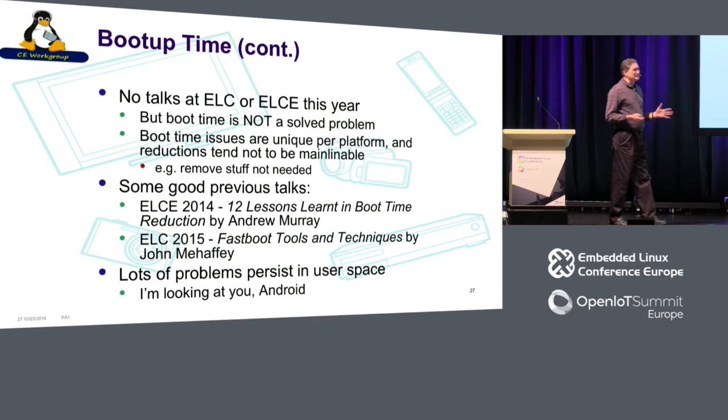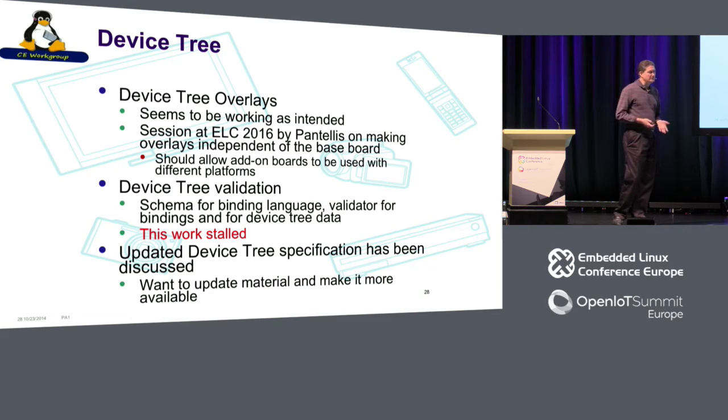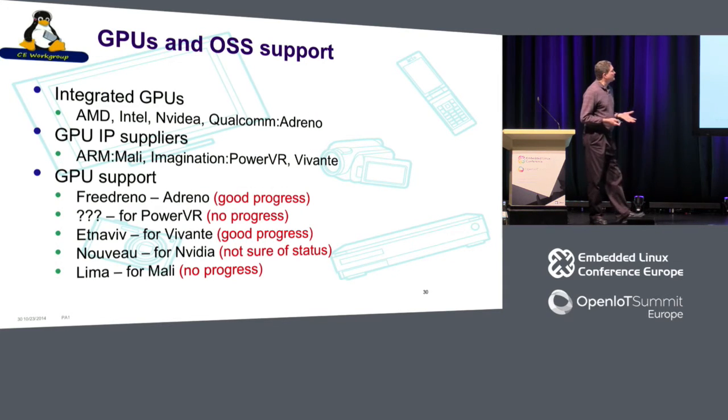Of course, there are also a ton of boot problems in user space — hello, Android. On device trees: they're maturing, the overlay work is going in, device tree validation had some early work but got stalled, and there's been talk about a new specification — hopefully Plumbers will give that more momentum. In terms of graphics, there's a new graphics API as an alternative to DirectX 3D or OpenGL. There was a Qt license change that has a lot of people in the industry worried. GPU support has seen good progress on a couple of SOC GPUs, particularly Freedreno and Etnaviv.